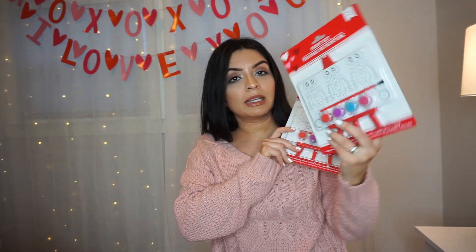From Dollar Tree I also picked up these paint sets for the girls. I thought these were fun for them to do — there's a robot one to paint and then teddy bears. So I thought they'd have fun painting these.